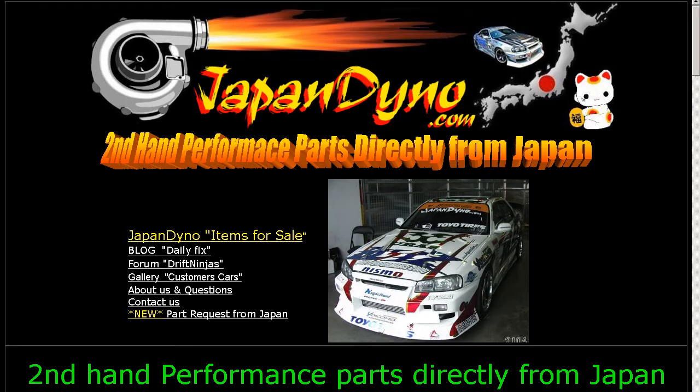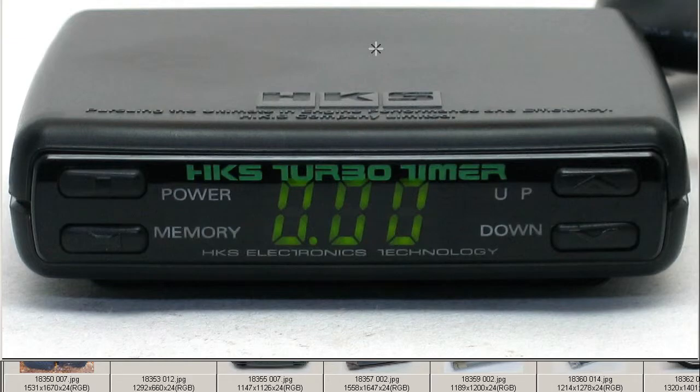Japan Dino, the best of Japan to you. Howdy, this is Andy of Japan Dino, and I have for you an HKS Turbo Timer made by the HKS Company of Japan. HKS, a famous tuning and performance parts company here in Japan.